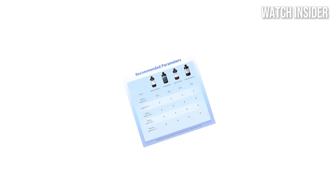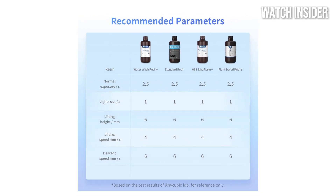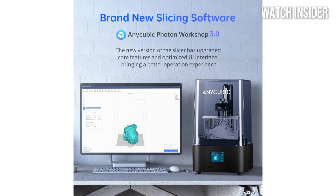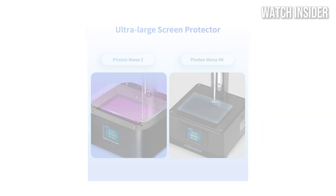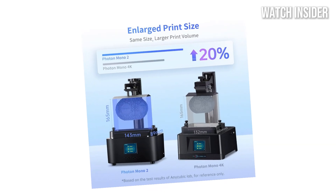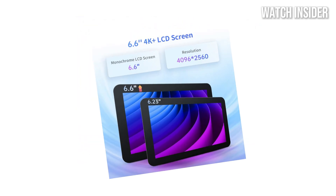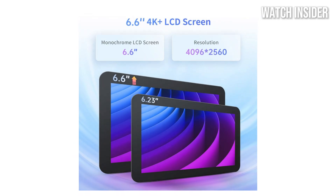The Photon Mono 2's resolution of 2560 x 1620 pixels results in crisp and clean prints with smooth finishes. Whether you're creating miniatures, detailed prototypes, or complex designs, this printer consistently delivers stunning results. User experience is also a strong focus for Anycubic — the setup process is straightforward with clear instructions, and the printer's intuitive touchscreen interface is responsive and user-friendly, allowing for effortless navigation through settings and print files.